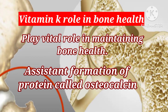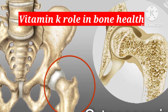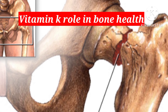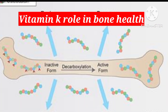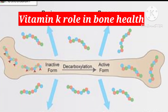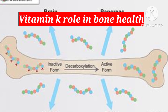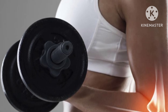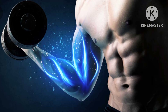When osteocalcin is produced, it is not active until carboxylated by vitamin K. This carboxylation allows osteocalcin to bind calcium and build strong bones. Vitamin K2 is particularly important for bone health because it is the form of vitamin K most readily used by the body for carboxylation of osteocalcin. Studies have shown that deficiency of vitamin K can lead to decreased bone density and increased risk of bone fracture.